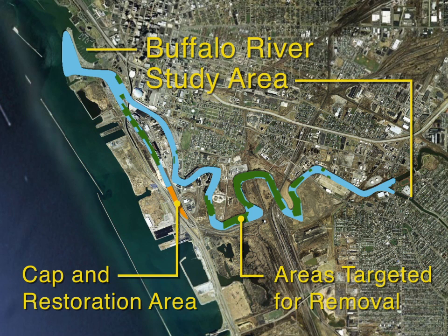The restoration partnership developed the remedy, identified by the green areas that are targeted for dredging, and the orange area at the head of the city ship canal, targeted for capping.